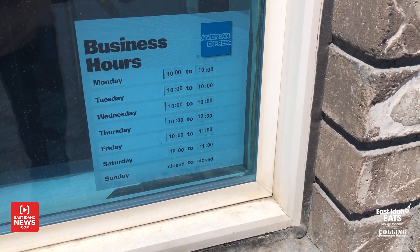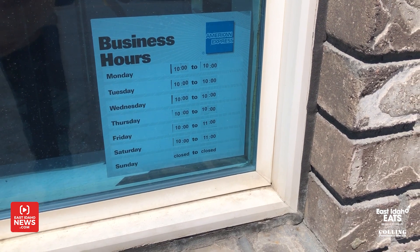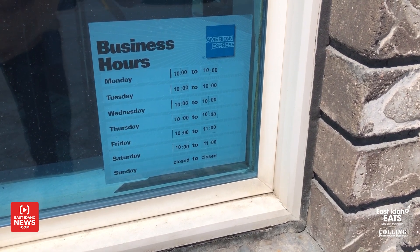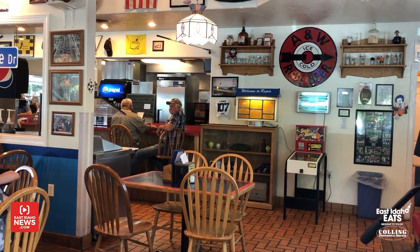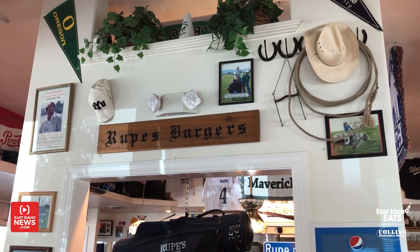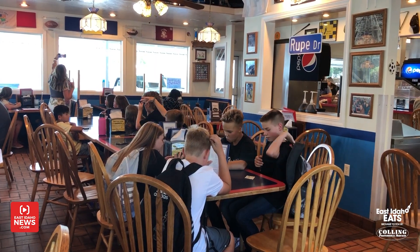Well, those are all fantastic, Kevin. I appreciate you letting me come to try them. What are your hours here? We're open from 10 a.m. till 10 p.m. during the weekdays. Friday and Saturday we're open till 11 o'clock in the evening, and we're closed on Sunday. We're at 302 Northeast Main Street here in Blackfoot, very close to the Potato Expo and the Eastern Idaho State Fairgrounds.